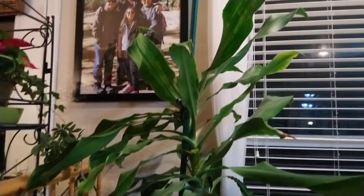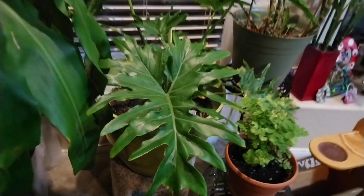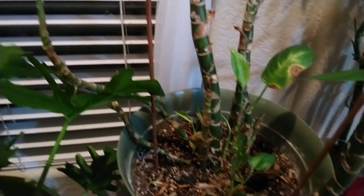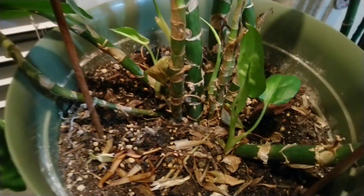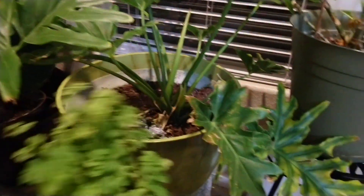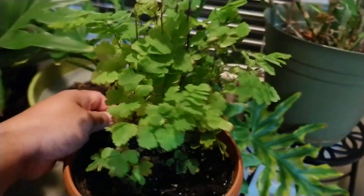And this one — every year in December it will bloom. It smells so good. And this is my philodendron big leaf, I think. This one — I thought it's completely dead so I threw it outside. Then when I looked back there's babies coming so I take it back in. This is... I forgot. It's a bigger version. I like it.